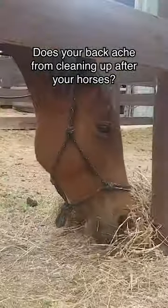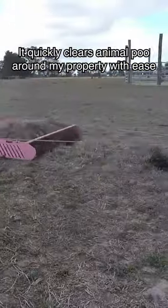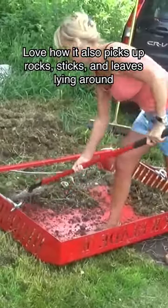Does your back ache from cleaning up after your horses? You need a paddock blade. It quickly clears animal poo around my property with ease. Love how it also picks up rocks, sticks, and leaves lying around.